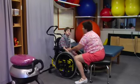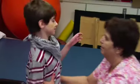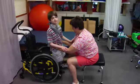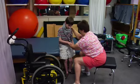Because that PT or OT may be able to help you get them out of the chair. In a video clip, a young boy in a wheelchair is working with a physical therapist. She assists him in moving from the chair to a standing position and then transitioning to a seated position on a nearby bed.